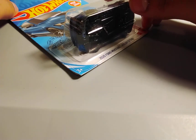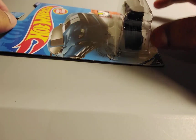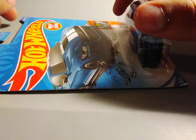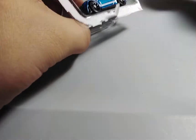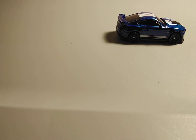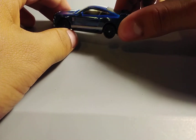Next up, we have a 2020 Ford Mustang Shelby GT500 in this blue and white stripes, and it's new for 2020. This is one of my favorite cars from the last cases for 2020 because the Mustang looks cool. So now let's open it up. I like this 2020 Ford Mustang Shelby GT500 in this blue and white paint job because it looks really cool. I also like the stripes and the black tires as well.